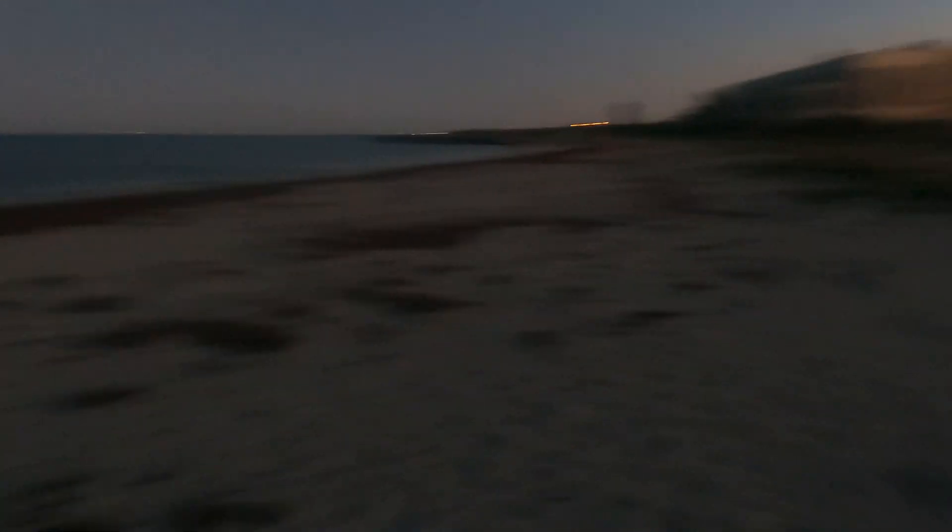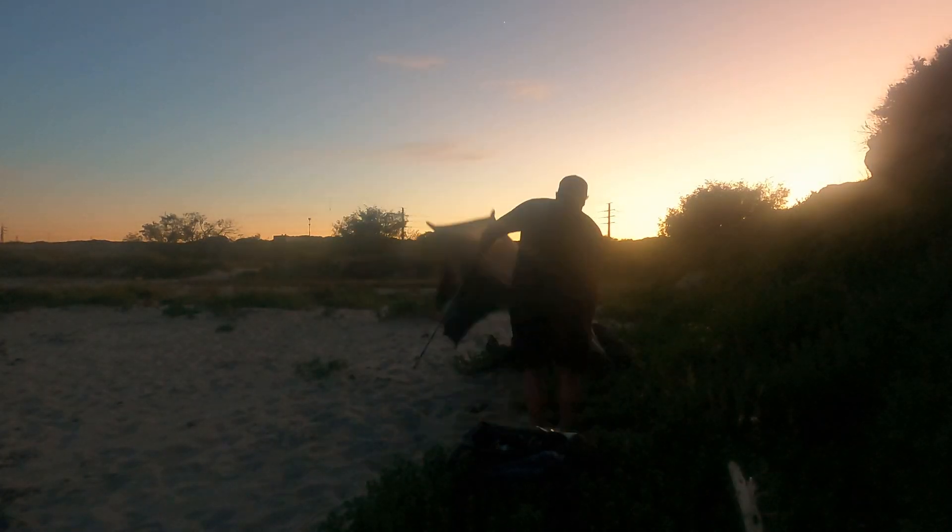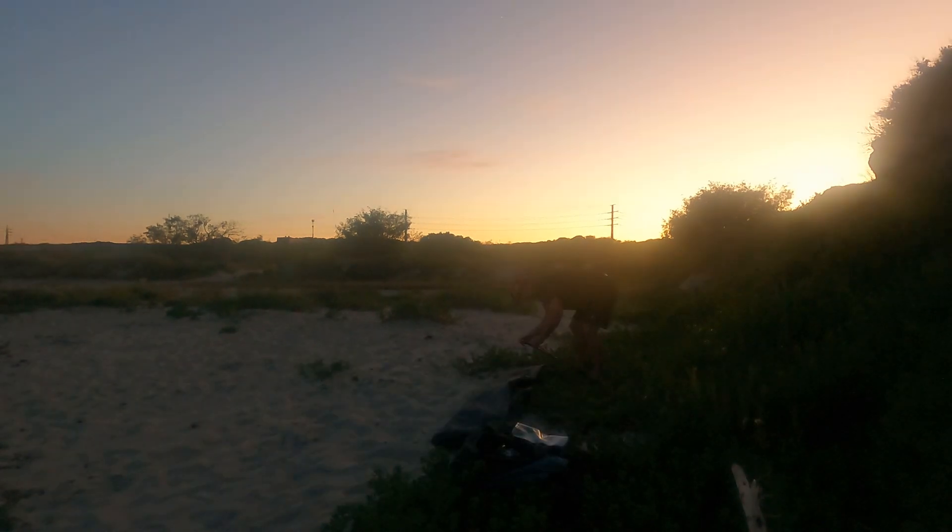It is 5:30 in the morning. I hope there's enough light to catch this. That's my tent — I'm going to pack up really quickly and get moving so I don't get spotted. I'm going to hide my bag where I left it yesterday — no one's going to see it there — and come pick it up at the end of the day.